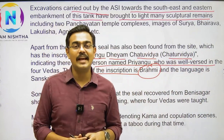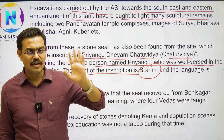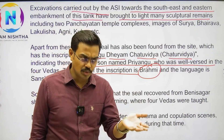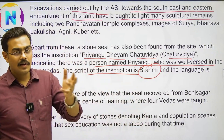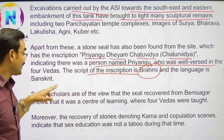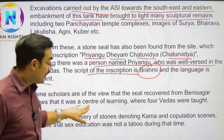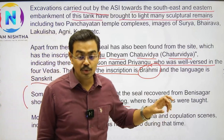Kharoshti script — where do you find it? Kharoshti script is from the Afghanistan and Pakistan region. Brahmi script is quite widespread, with Devanagari and Bengali being derived from it, mainly in North India. The language of the inscriptions is Sanskrit. Some scholars are of the view that the site recovered here was a center of learning where all four Vedas were taught.